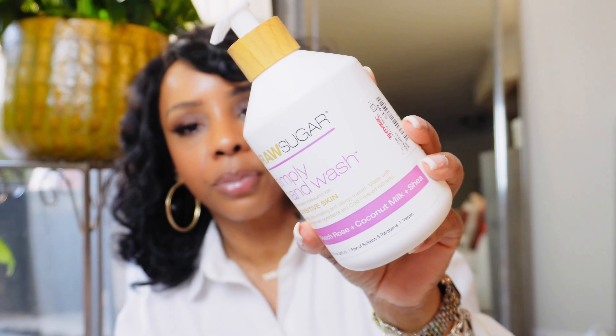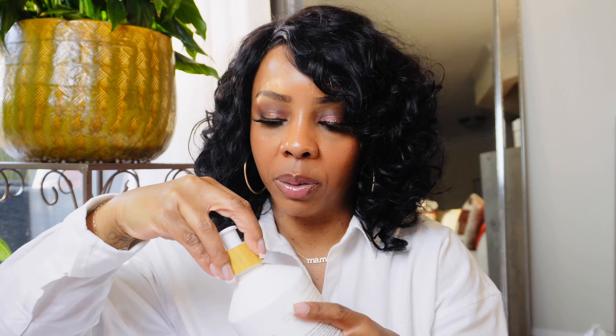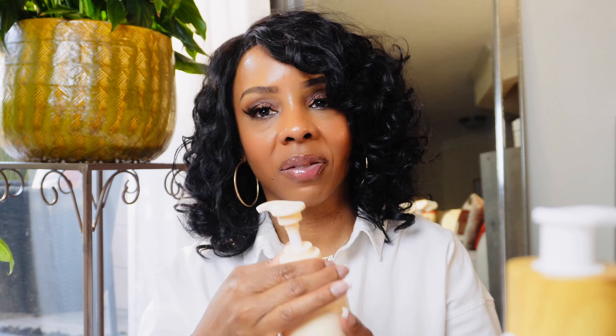I also ended up getting this Raw Sugar hand wash — I see this a lot at Target but found it at TJ Maxx for $3.99. I also got this body lotion by Live Green — it has shea butter, smells really good, and it was $5.99. I got that for my daughter.